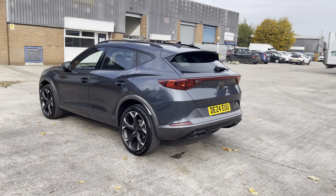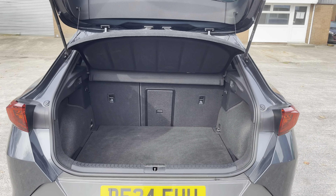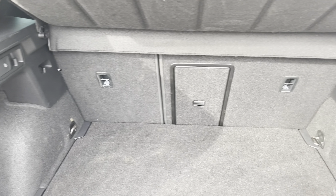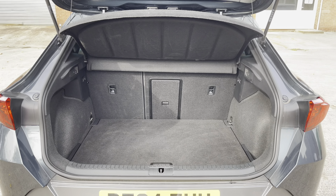This model is finished in the Magnetic Tech Ray paintwork and has around 5,000 miles on the clock. Into the boot now, we can see that there is enough room for two medium-sized suitcases, plenty of room for your weekly shopping, and the rear seats are fully foldable should you require any more space.